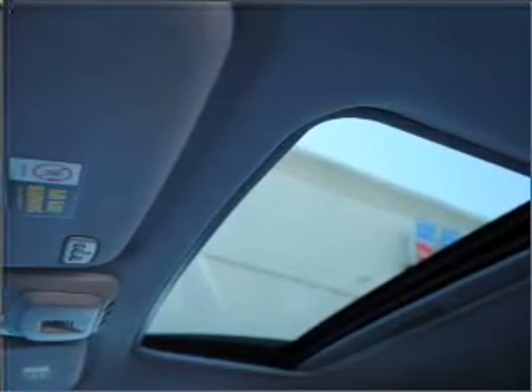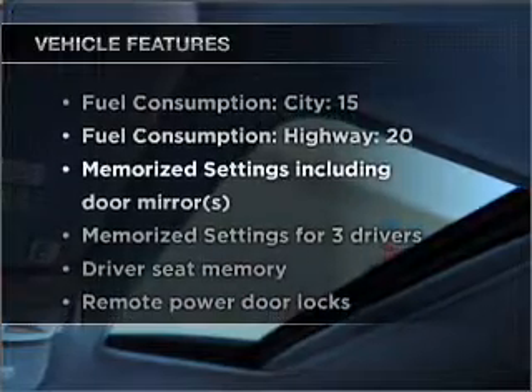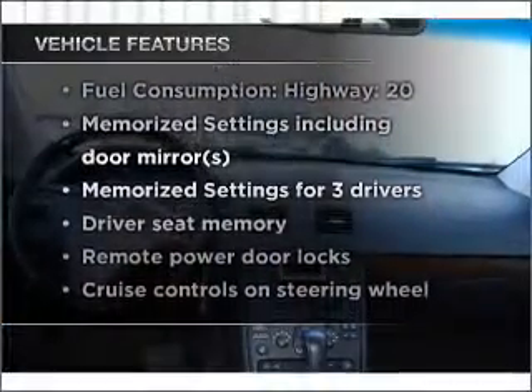There's nothing like a sunroof on a nice day, and memory settings are one of many features. With these notable features, you won't want to miss out on the opportunity to own this amazing vehicle.